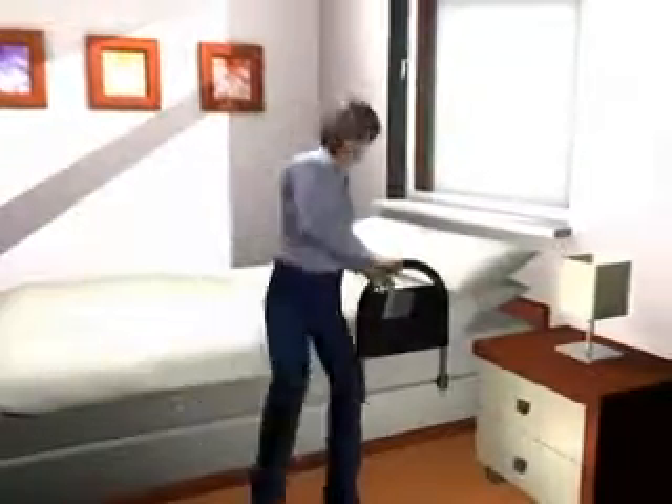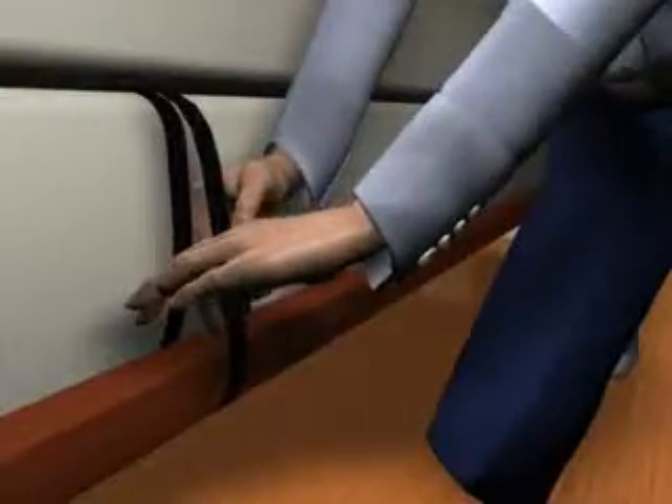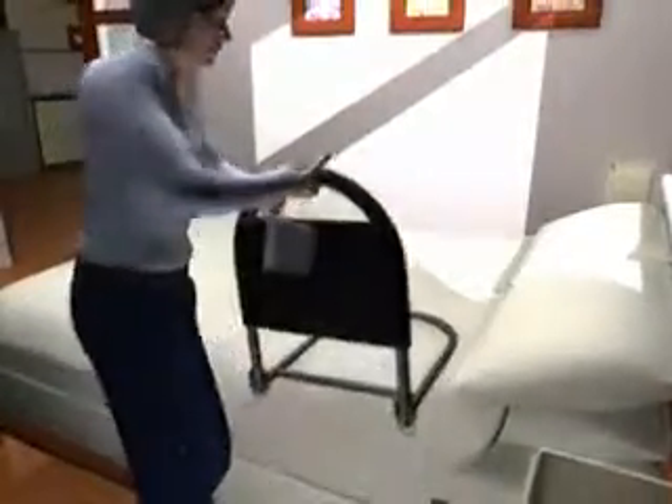The Bedrail Advantage Traveler packs up quickly. After removing it from the bed frame, just take out the pin and fold for convenient carry and storage. Its patented design makes it the most portable bedrail ever made.